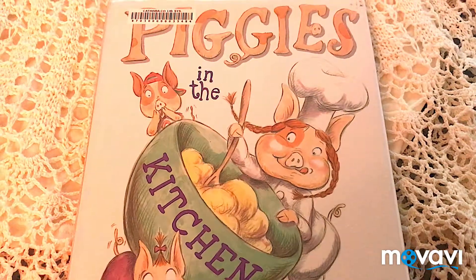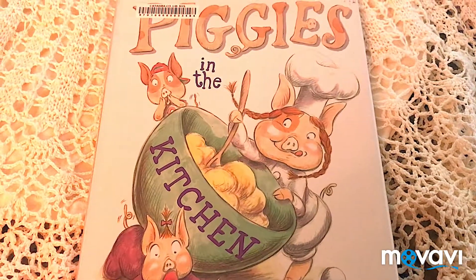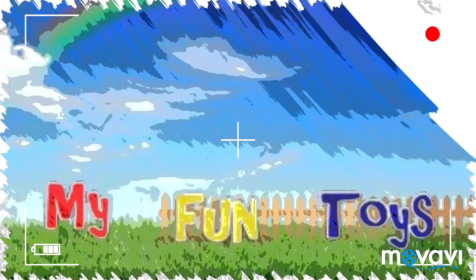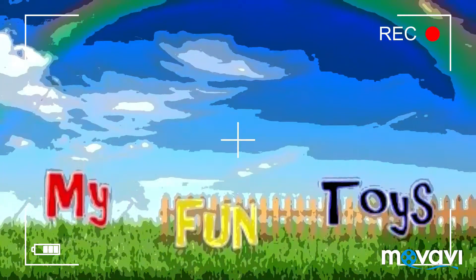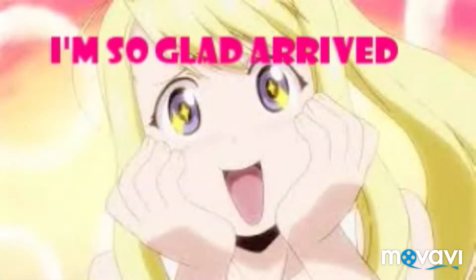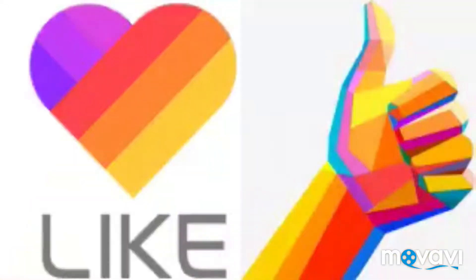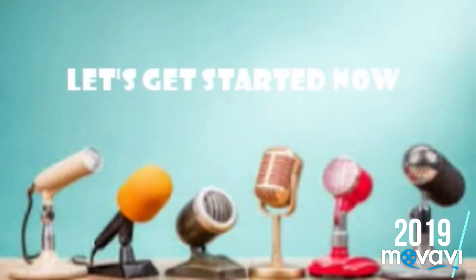Hello guys, today we're going to be reading Piggies in the Kitchen. So make sure to stay tuned to the end. Guys, I'm so glad you arrived. You have made it to my Fun Toys channel. I'm so excited you're here. Remember to like, share, and subscribe. Don't forget to follow all the fun. Let's get started now.